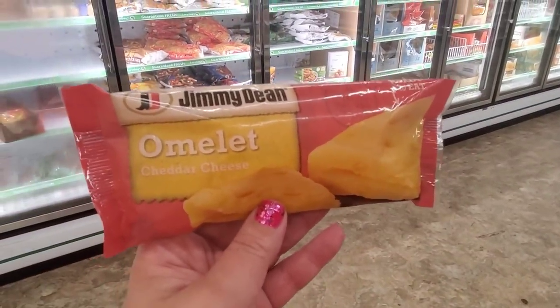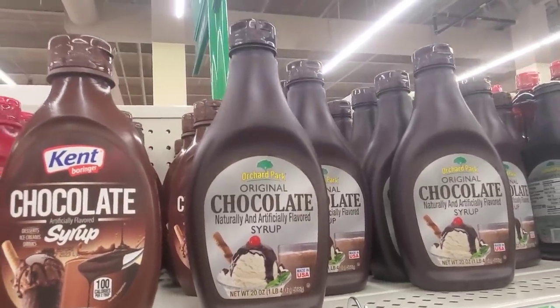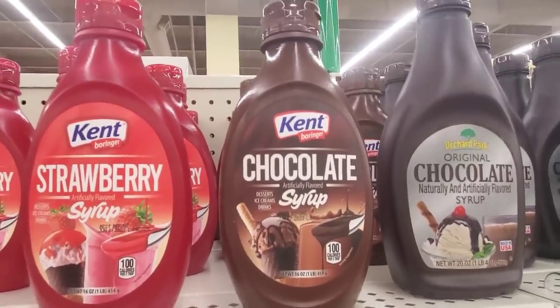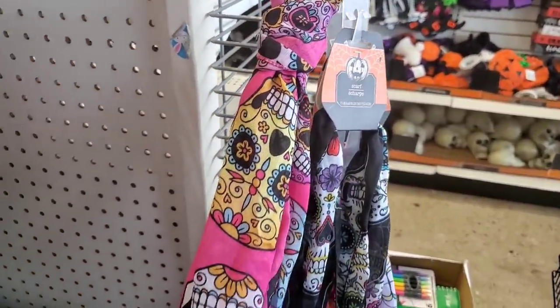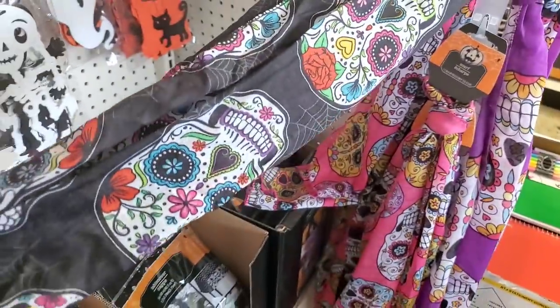Jimmy Dean cheese omelet is another item I've really been enjoying picking up in the frozen food section — these are really really good. Dollar Tree always has this chocolate-flavored syrup, but now I'm seeing a Kent brand-name chocolate-flavored syrup, and they have strawberry too. The Day of the Dead scarves are new this year — a little different than last year's and better quality. They come in pink and classic black.